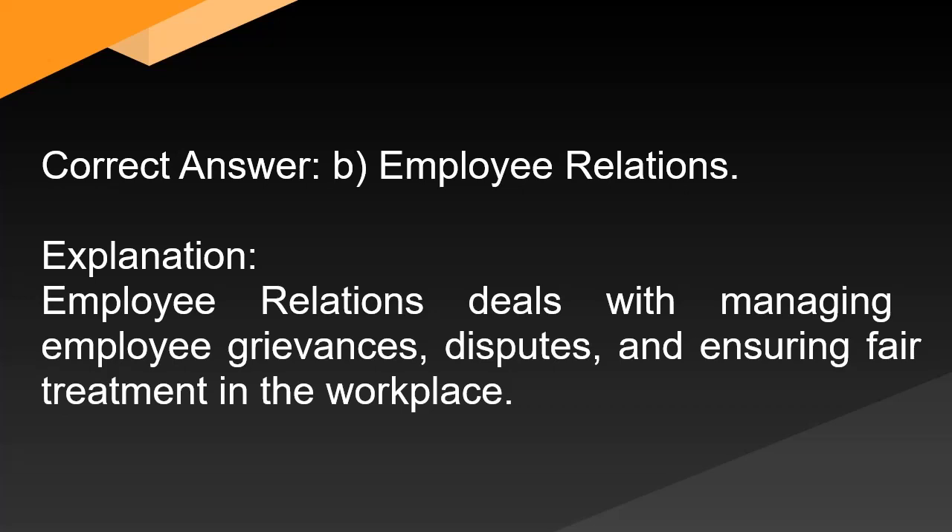Correct answer: B. Employee relations. Explanation: Employee relations deals with managing employee grievances, disputes, and ensuring fair treatment in the workplace.